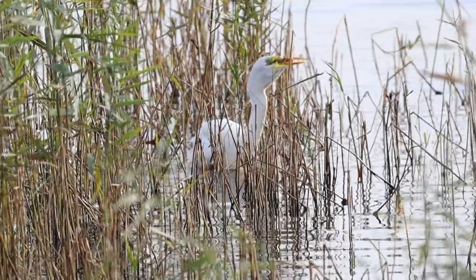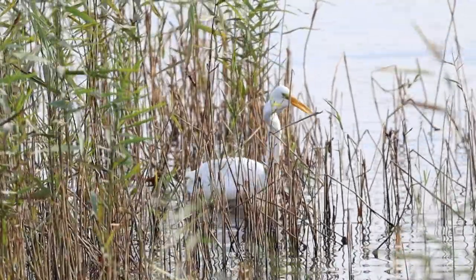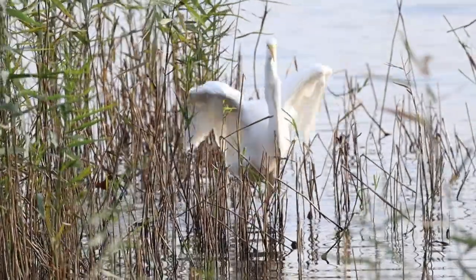A beautiful bird — today they were almost wiped out in North America during the 1800s as they were hunted for their plumage, which was used to decorate hats.